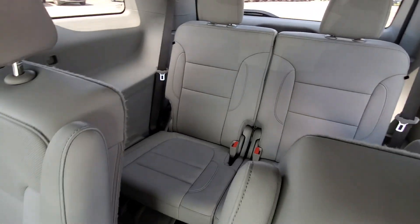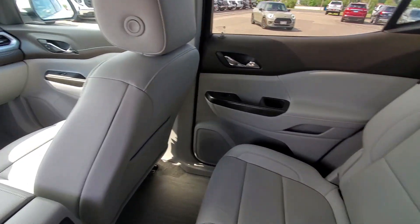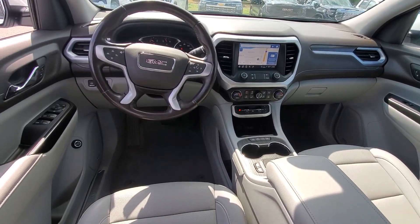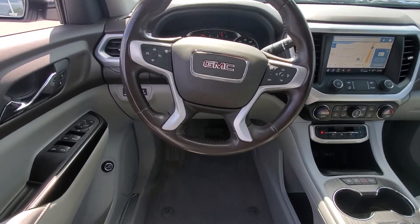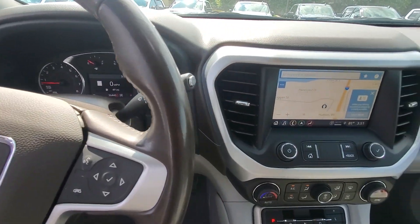Feel confident when you're road tripping in this well-crafted Acadia. Treat yourself to a test drive today. Our staff will toss you the keys and give you an outstanding customer experience. Thank you.